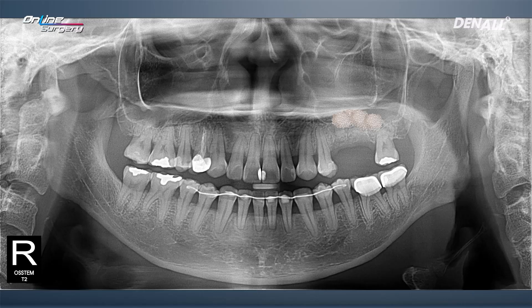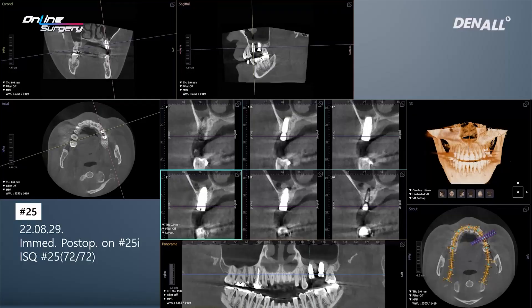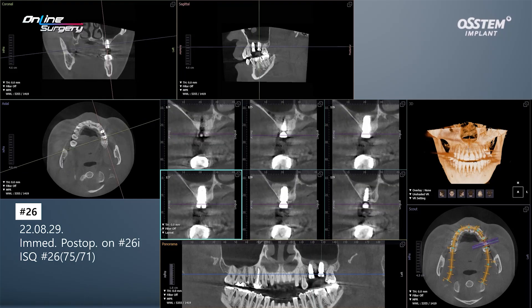This is the pre-operative panoramic image when the one-guide was used for bone graft and implant placement, and this is the immediate post-op image. In the front there is a 4.5 diameter implant, and in the back a 5.0 diameter implant. In the immediate post-op CT, bone graft is visible on the sinus floor with an ISQ value of about 72. In number 26, bone graft was performed and implant was placed as shown.